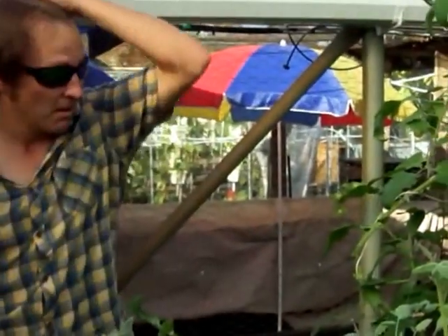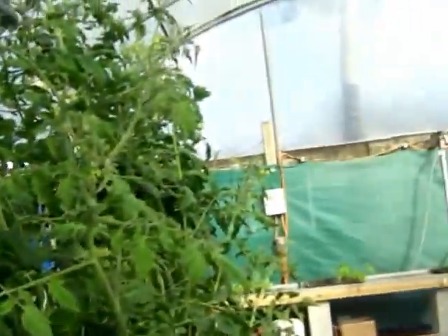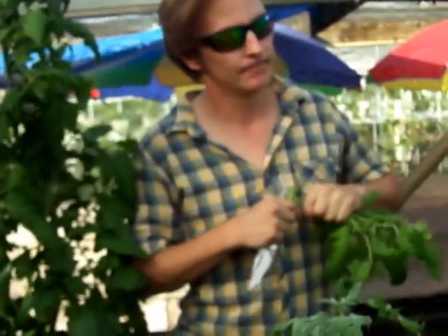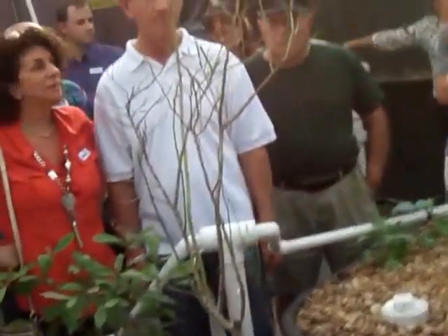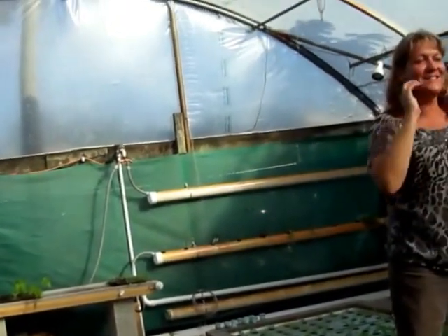We also have lemongrass, oregano, and basil. A different variety of tomatoes has been planted, and also some beets and peppers — some habaneros. We have a fig tree right there, a miracle fruit tree that's growing, a blueberry we dug out of the trash that hopefully will make it, and kale, cabbage, and broccoli. Pretty much just about everything that grows here is slowly starting to grow.